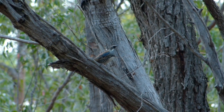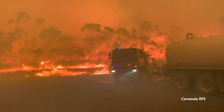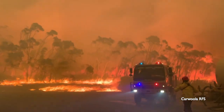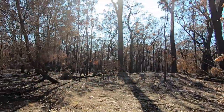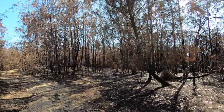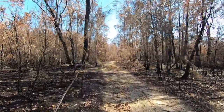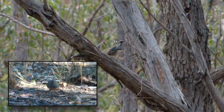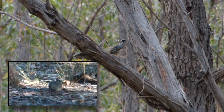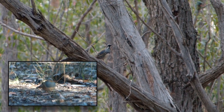The spotted quail thrush isn't officially regarded as endangered, but its population would have taken a hell of a beating from the catastrophic 2019–2020 bushfires, which reduced hundreds of square kilometres of its habitat to ash bed. I videoed this pair of quail thrush in the months before the fires. I haven't heard or seen quail thrush in the burned forest since.